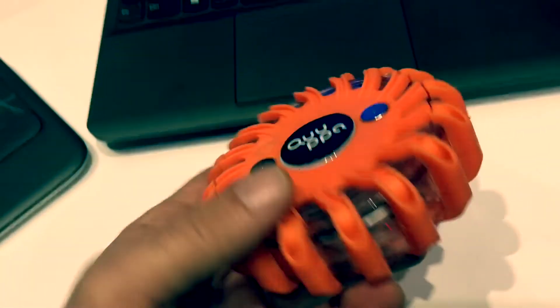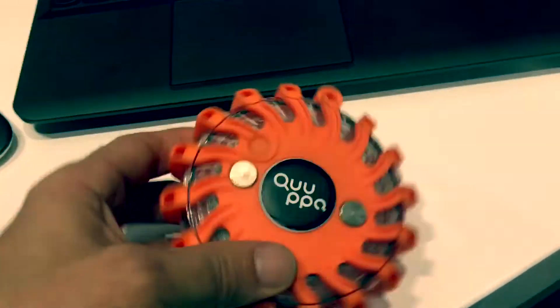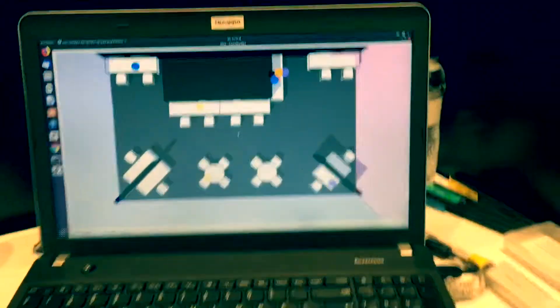This here is an LED flashlight that we have embedded our tag inside, so this has become a trackable object — and it's the orange dot there on the map.